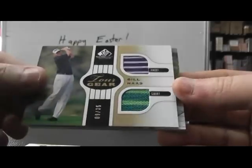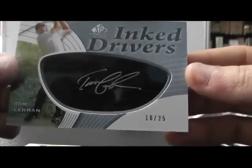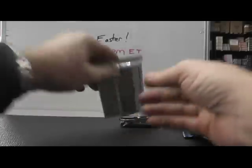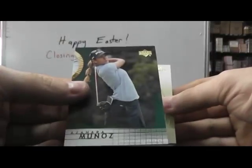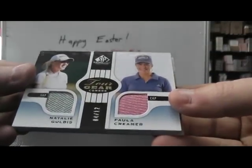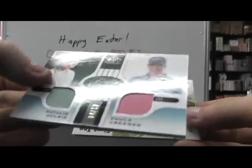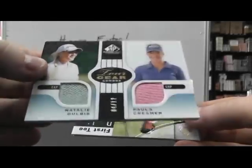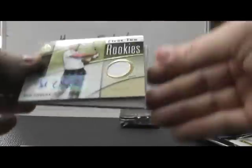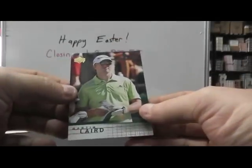Bill Haas and Tom Lehman number two twenty-five, black ink driver ten of twenty-five. Azara Munoz, Johnny Miller dual relic number two twelve. Natalie Colbus and Paula Kramer — super fat. Those are caps — cap number four of twelve. And a Buddy Collie relic autograph, number two, three ninety-nine. Martin Laird.